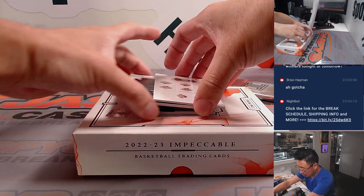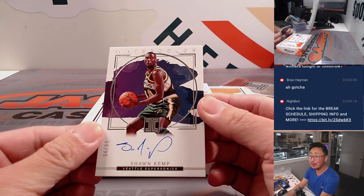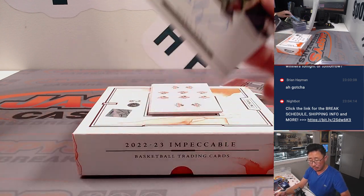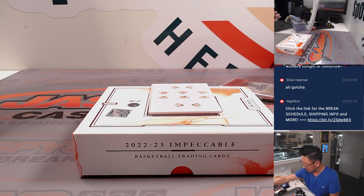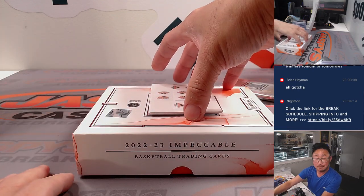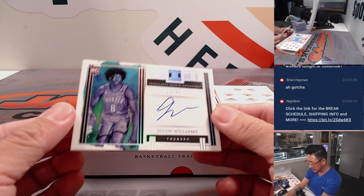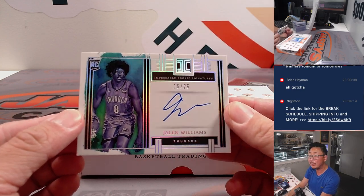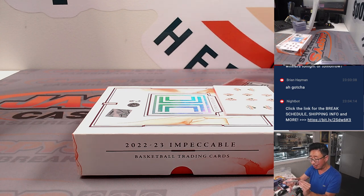And last, Shawn Kemp, 94 out of 99, watercolor autograph — that will be for OKC, Nathan. I guess until Seattle gets a team back officially. Last one — good luck everybody. Jalen Williams, 15 out of 25 Impeccable rookie signatures, Thunder. They've got a good crop of youngsters on that team. That will be for Nathan — nice break for you, Nathan.